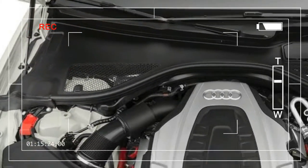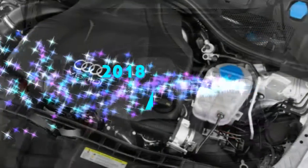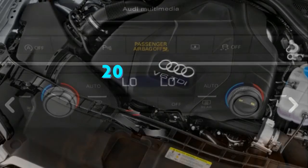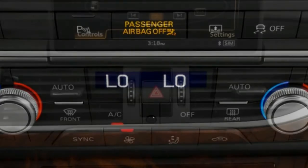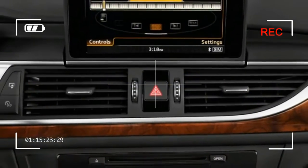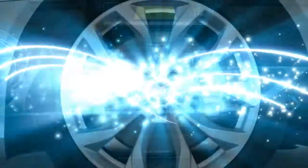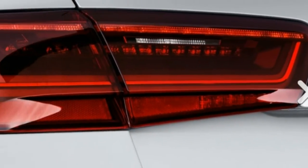There is a new 2018 A6 Competition model with upgraded seats that uses a 3.0-liter supercharged V6 making 340 horsepower and 325 pound-feet of torque, paired with the 8-speed automatic and Quattro all-wheel drive. The A6 is quite fuel efficient with an EPA rating of 28 miles per gallon combined. The 2018 Audi S6 features a V8 rated at 450 horsepower and 406 pound-feet of torque, with a seven-speed dual-clutch transmission and Quattro.